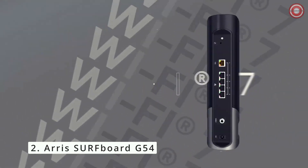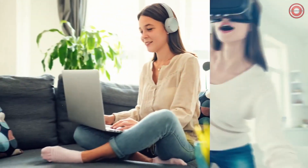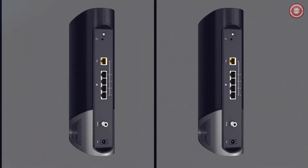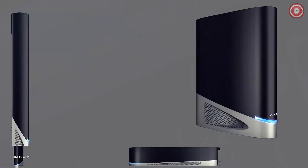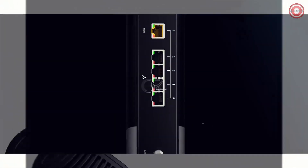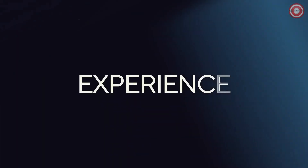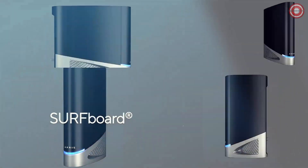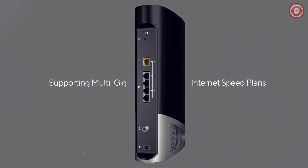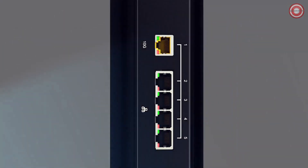Introducing the ARRIS Surfboard G54, where innovation meets connectivity for the ultimate home network experience. This isn't just any router — it's a powerhouse of technology. Featuring a blazing 10 gigabits per second Ethernet port and four 1-gigabit Ethernet ports, the G54 sets the stage for next-level connectivity. With built-in BE18000 Wi-Fi 7 and a DOCSIS 3.1 cable modem, the G54 is ready for the future.